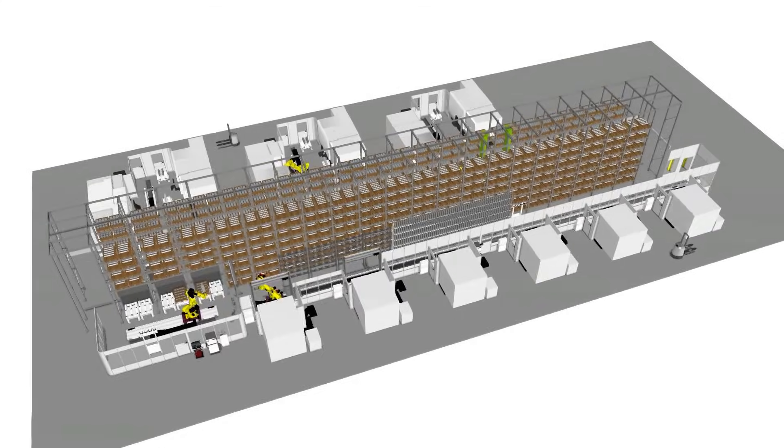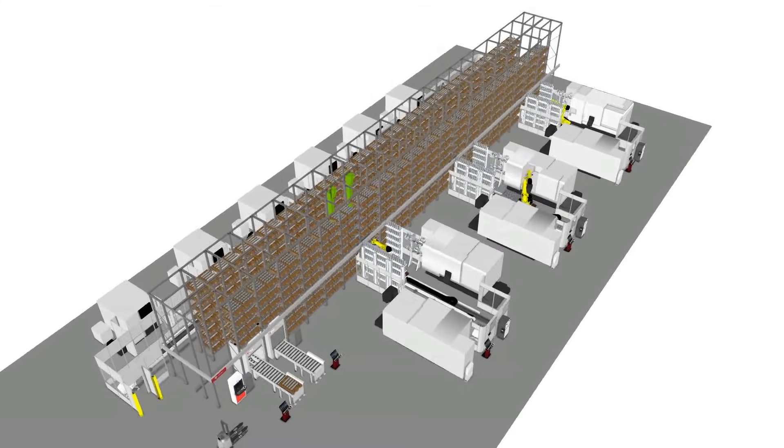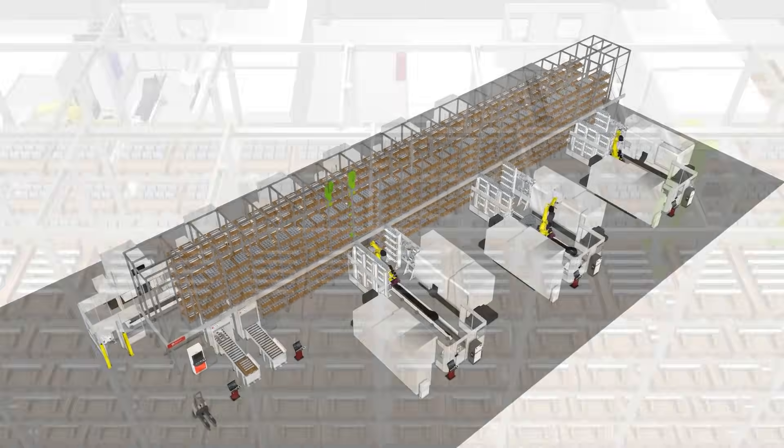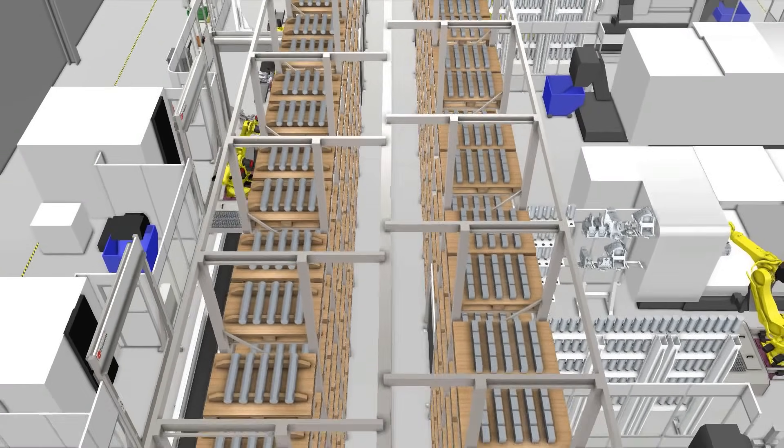One robot is loading both machines, but these cells can be extended — one robot to every two machines. Just look at the size of this thing; it's all run off one system. You have milling, turning, CAM, tool management system — everything is run through this one system. Now I'm going to talk to one of the Fastems experts who have set this system up, so let's find out more about the turning side.